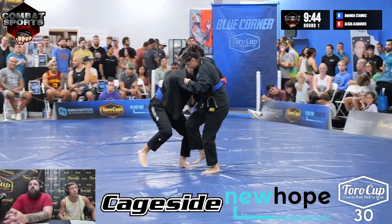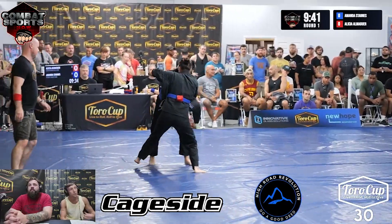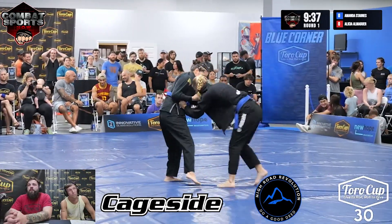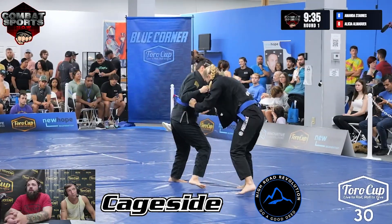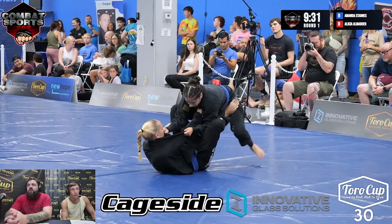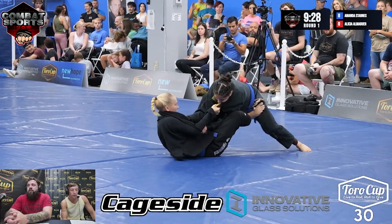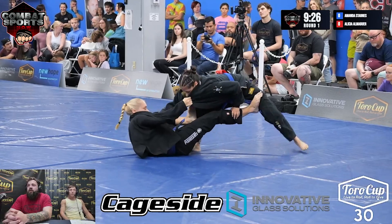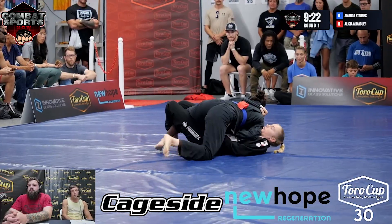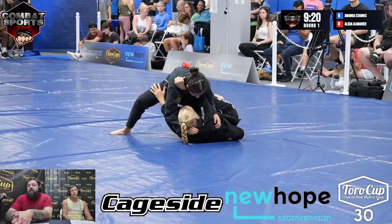Both women with grips on the collar and sleeve, looking to get into leg sweeps. It looks like they're both really attacking the collar grip and playing with the feet early. Guard pull from Starnes. Immediately post and push. Doing a good job using her legs. Alicia turning the corner using those elbows, getting that back step pass.